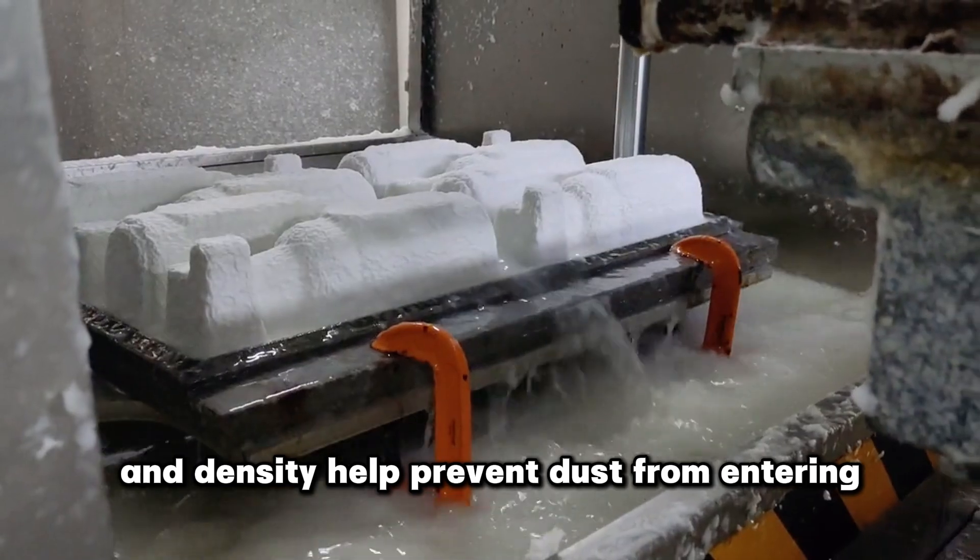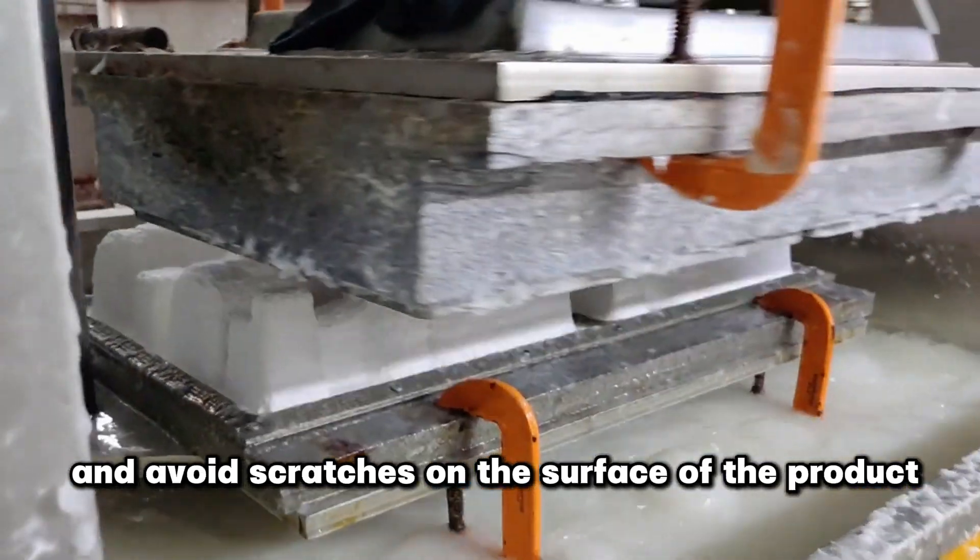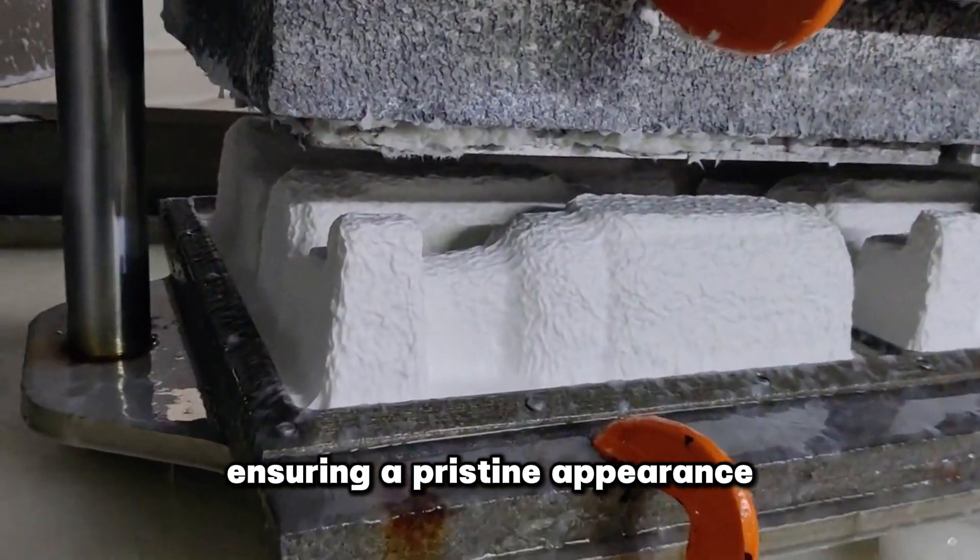Its hardness and density help prevent dust from entering and avoid scratches on the surface of the product, ensuring a pristine appearance.